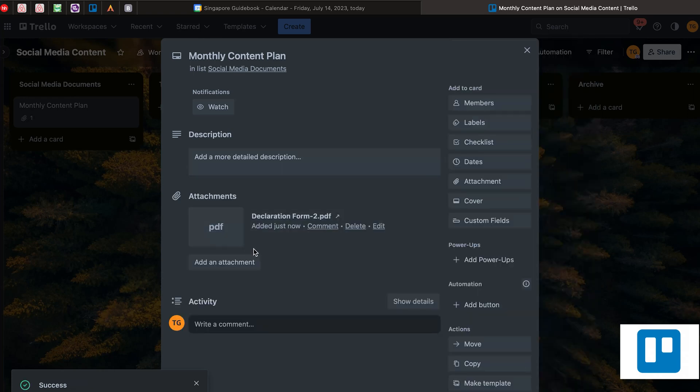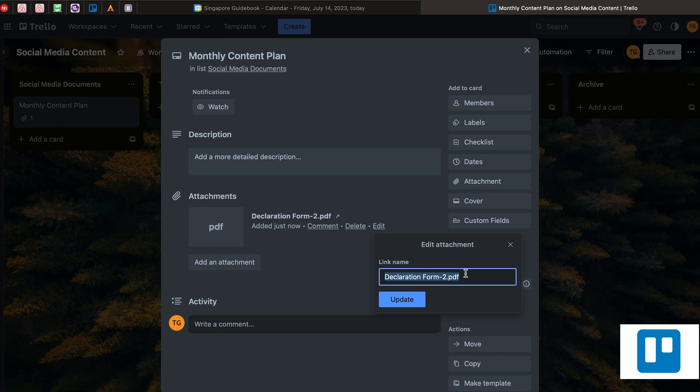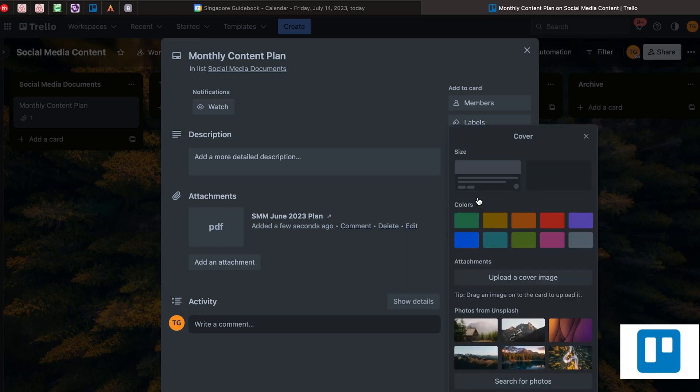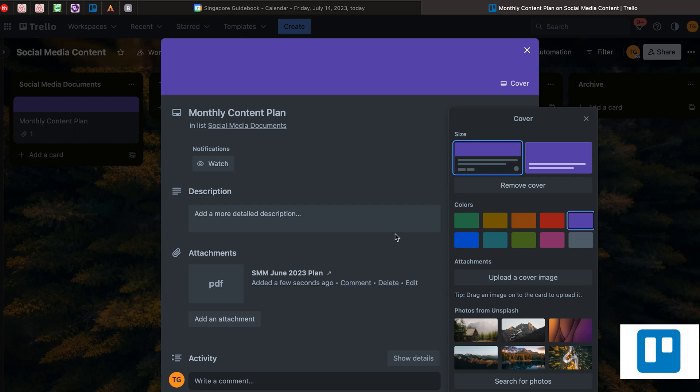Now you can see that this document is already here. You can edit it if you want it to be called differently — for example, 'SMM Monthly June 2023 Plan Update'. You can even add a cover. I usually add the cover because it looks nicer. You can also add labels, though I don't usually do that.